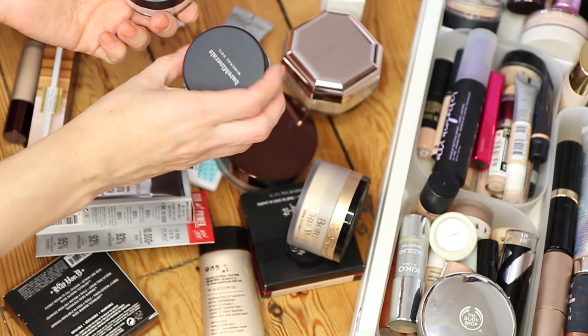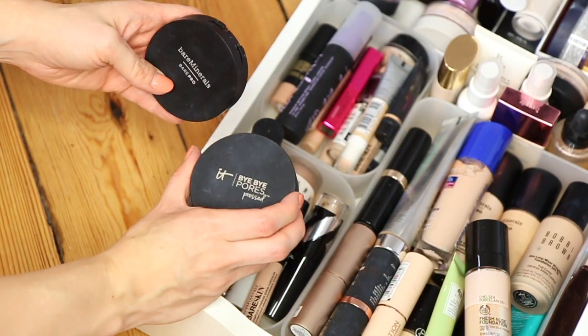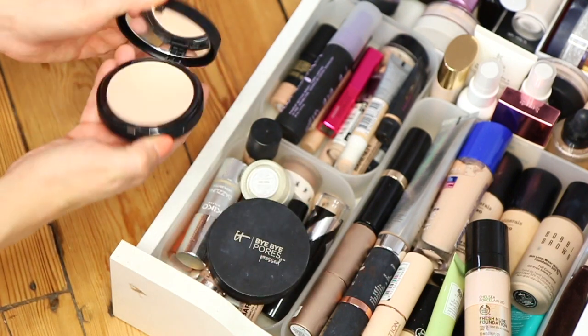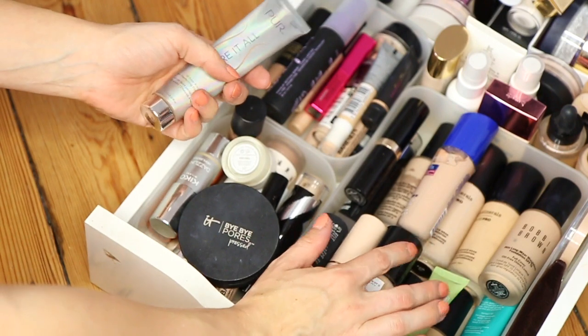I don't need two of the Bare Minerals Mineral Veils so I'm going to give one of those away. I have two powders — I'm going to keep the IT Cosmetics one, though it needs a tidy because it's a bit dirty, and I'm going to get rid of the Bare Minerals one which I haven't used yet since I already have one. Foundation-wise, I want to get rid of quite a lot because I haven't worn them in ages.